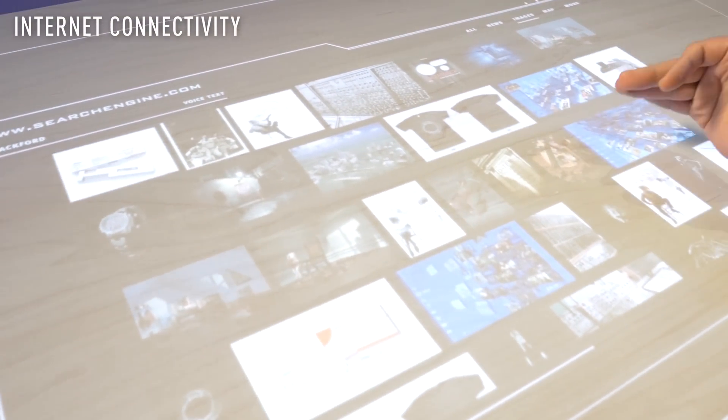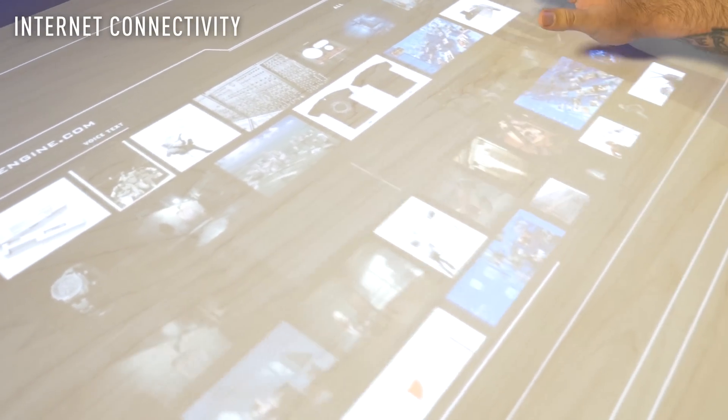Have you ever been sitting at your table and needed a piece of trivia answered for yourself? Here you can do that too. Here is an internet search, right on the table, embedded into the display itself.